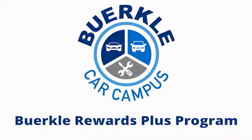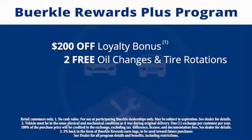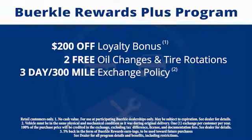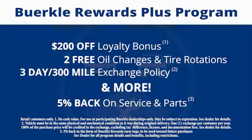This is a rewards program designed for you. Every car comes with a $200 loyalty bonus, two free oil changes and tire rotations, a 30-day 300-mile exchange policy and more. Plus, 5% back on service and parts.